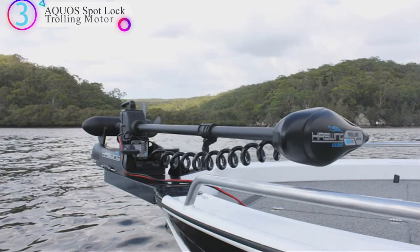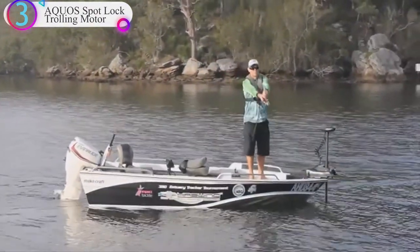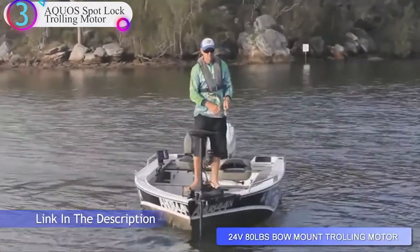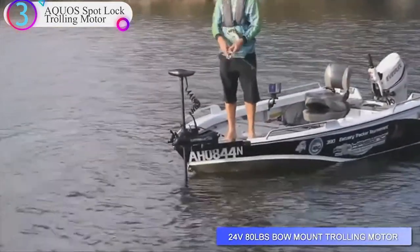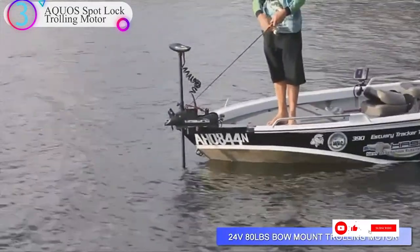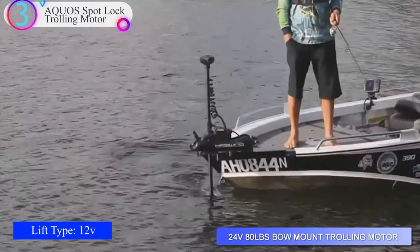Number 3 on our list is the AQOS Spot Lock Trolling Motor. The wireless remote control fits into the palm of your hand or can be attached around your neck with a lanyard. Conveniently control the motor on the boat or shore side with a range of up to 164 feet. The wireless remote can be recharged with a USB cable or power bank when necessary. The 14.7-foot cable wired foot control releases your hands when fishing and provides precise, easy operation. The Haswing Cayman 55-pound, 48-inch shaft bow mount trolling motor can be set up in both fresh water and salt water, with excellent corrosion resistance using a sacrificial anode that protects important metal components.